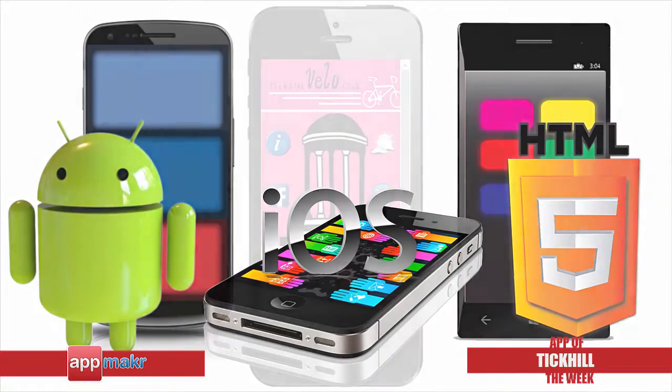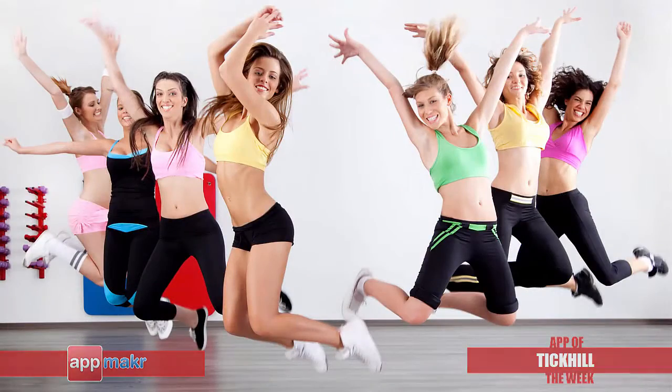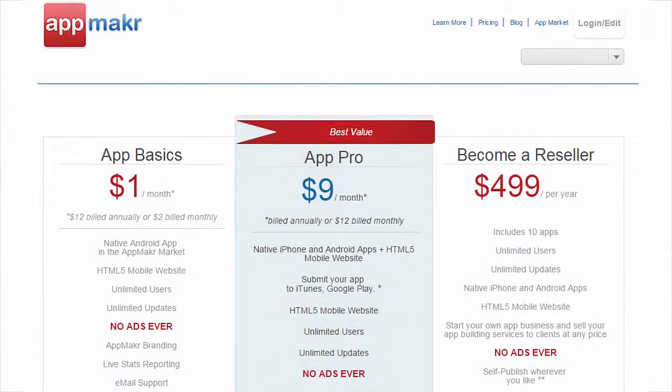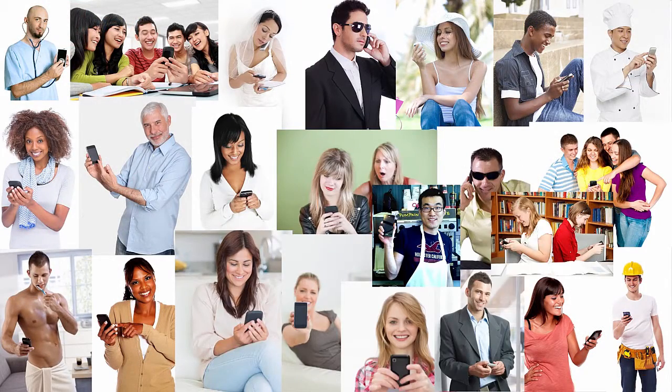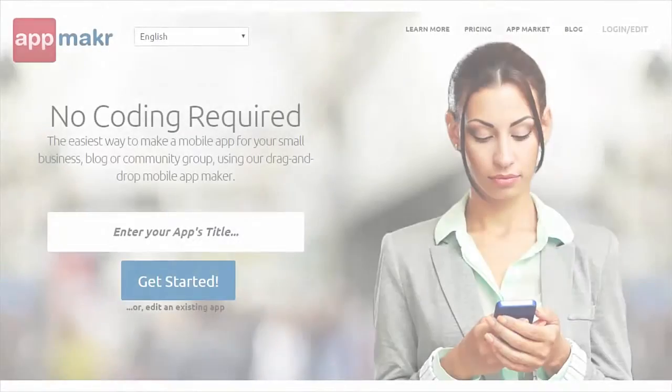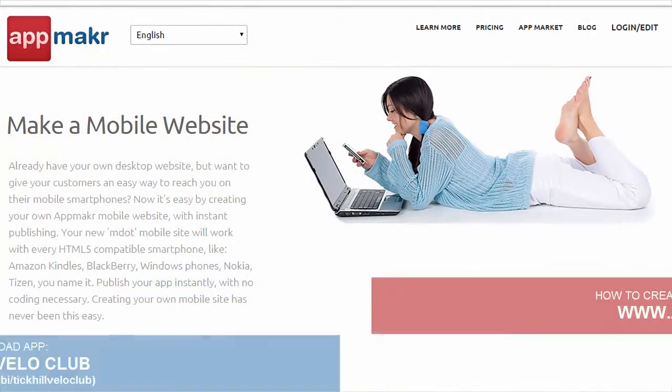click on the link below to download the app. Whether you are a sports club or a recreation group, try building your own mobile app for just $1 a month. You'll be impressed how much your mobile app would help improve communication and provide information to your members and the public. Visit www.appmaker.com to find out how you can make your own mobile app today.